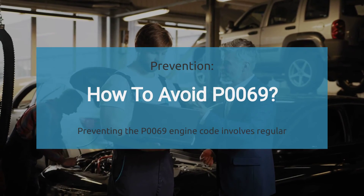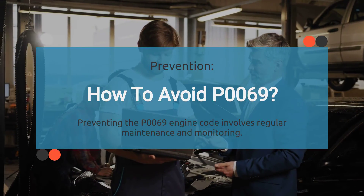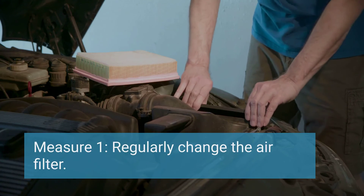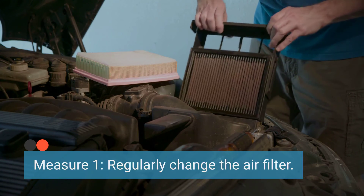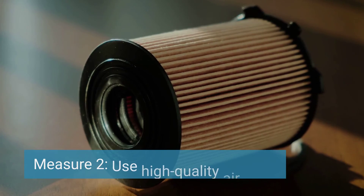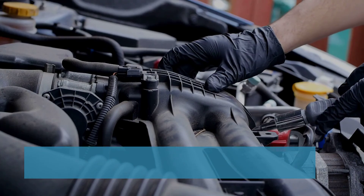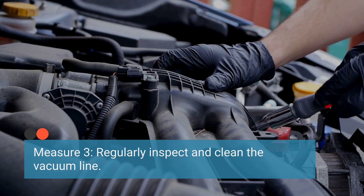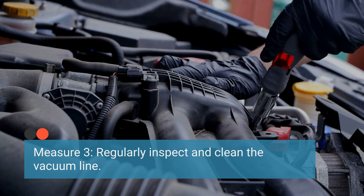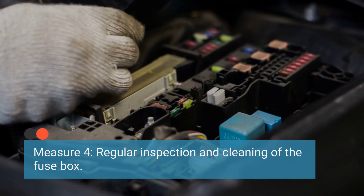To prevent the occurrence of the P0069 code, implement routine maintenance and proper care. Change the air filter according to the manufacturer's recommendations to prevent clogs and airflow restrictions in the intake system. Opt for high-quality air filters to ensure efficient filtration and airflow. Periodically inspect vacuum lines, connections, and components for wear, clogs, or damage, and clean any debris or buildup to maintain proper vacuum pressure. Ensure the fuse box and associated electrical components are inspected and maintained regularly, and clean any corrosion or buildup that may affect electrical connections and functionality.